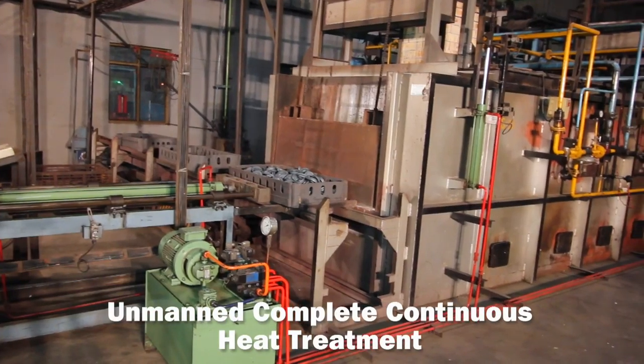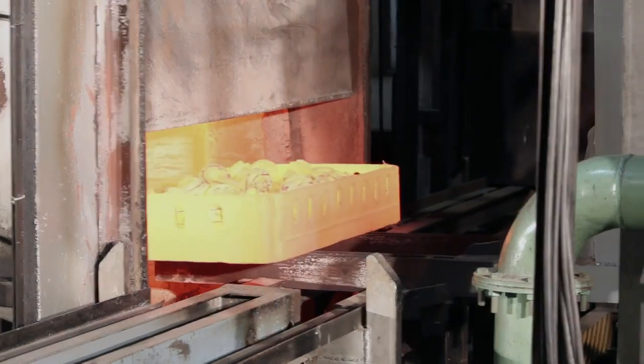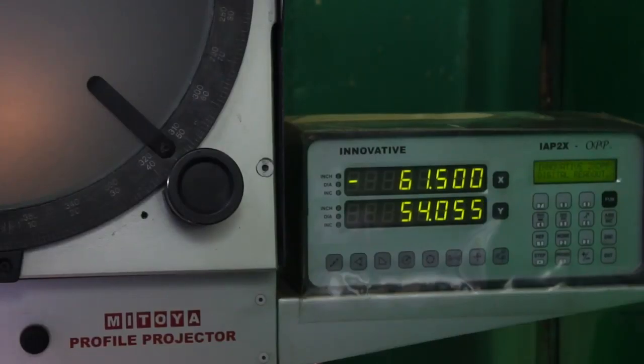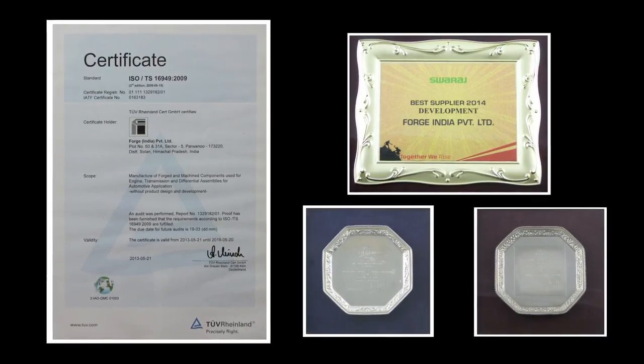Complete heat treatment facilities, exclusive machine shops, and metallurgical labs are installed in these plants to meet the demands of quality products as per global standards.